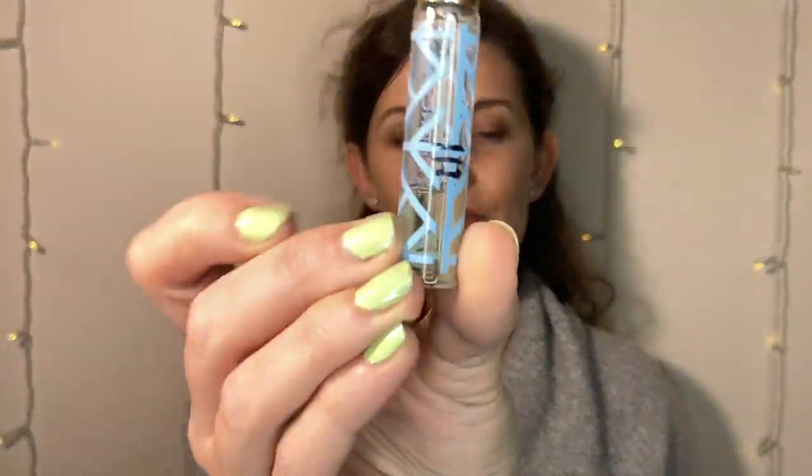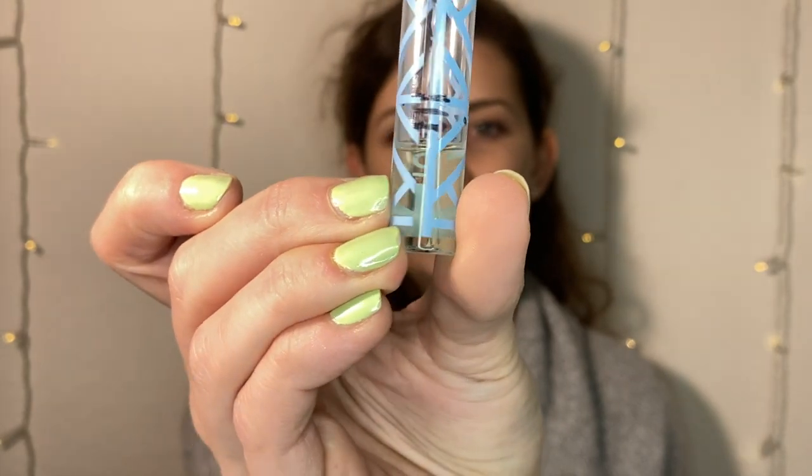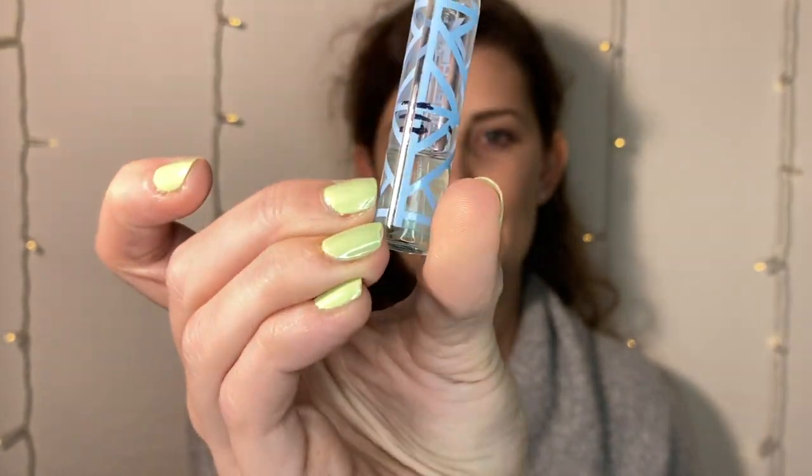Then I had two perfumes to finish out my project pan. One was Victoria's Secret Tease which I finished last quarter. The other is Tory Burch Jolie Fleur Bleu — I didn't really make much more of a dent since I've only used it a couple more times because I have so many perfumes. I think I'm still going to keep this in my collection since it doesn't take up much space, but I didn't finish it.